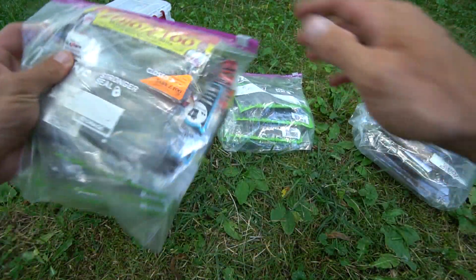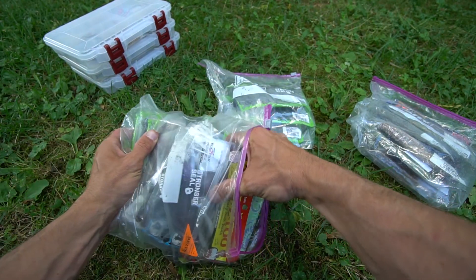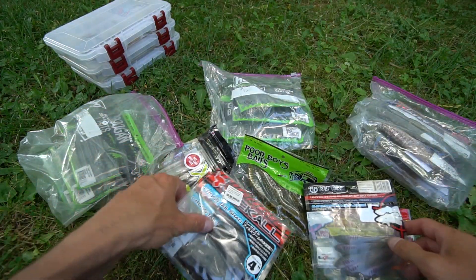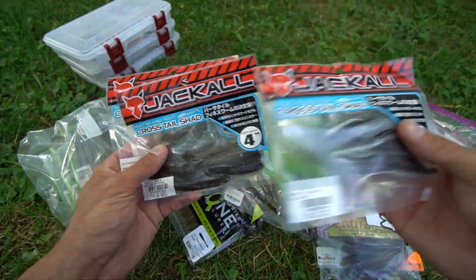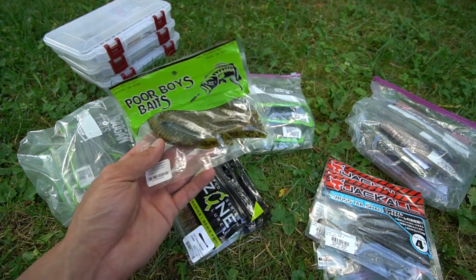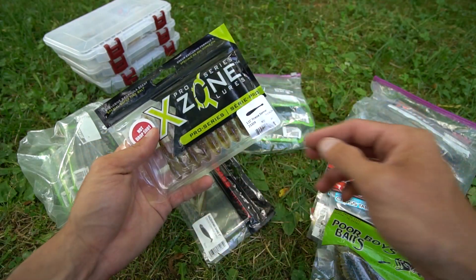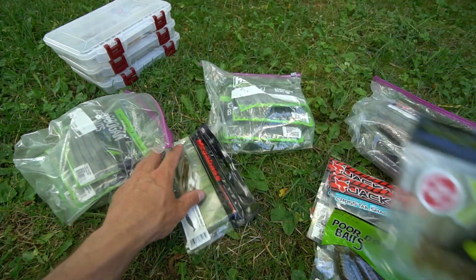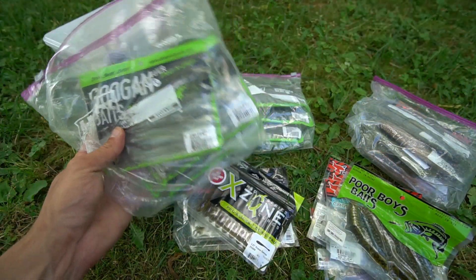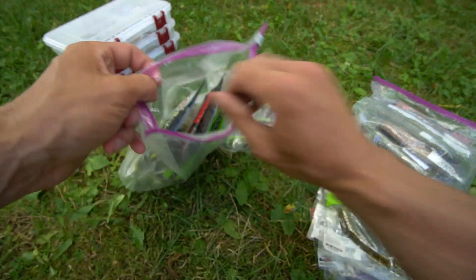On to the finesse baits, ned rigs, and drop shot baits. You have the Baby Z2 Beast Coast, tungsten, Jackal Crosstail Shad — I actually caught quite a few fish on those last time at St. Clair, they were all one to two pounds. You've got some Poor Boy Baits, the Erie Darter, X Zone Finesse Slammer, the Megabass Hasdung Shad — that's another great one — and then the Googan Dragon Drops and Rattlin' Neds, which are some of my favorites. I fish those for largemouth more than anything else.